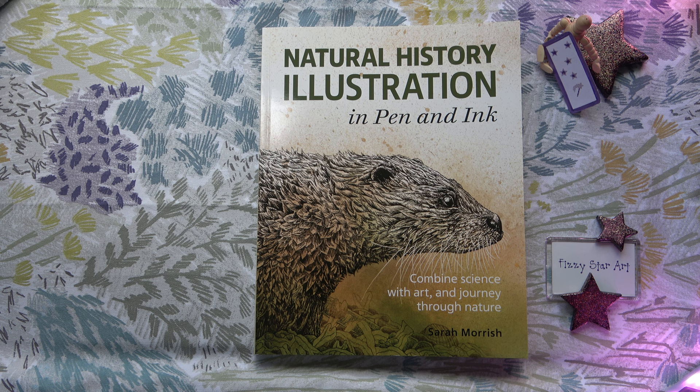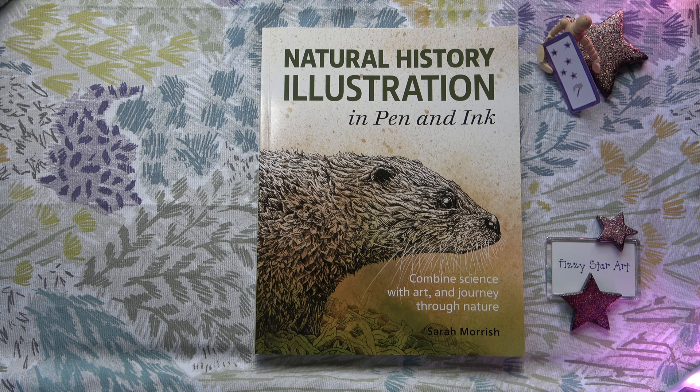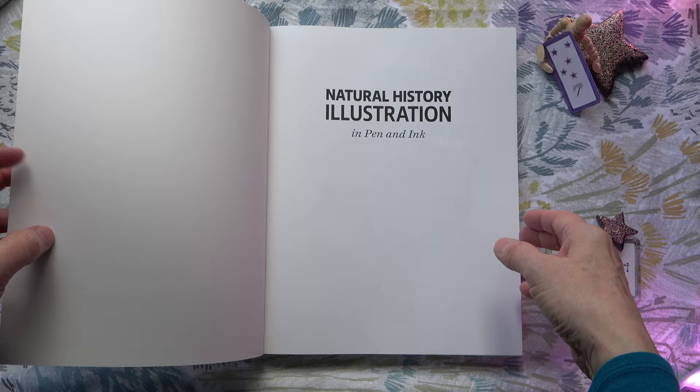Here I have 'Natural History Illustration in Pen and Ink: Combining Science with Art and Journey Through Nature' with Sarah Morish. When this book was published in 2021 it immediately went on my list of books I must have, because I love natural history, I love illustration and I love pen and ink. The cover illustration is really beautiful and if you have a lovely cover on a book it makes you want to look inside and see a little bit more. There are not that many great books on pen and ink but I am showing you this one because I think it's beautiful.